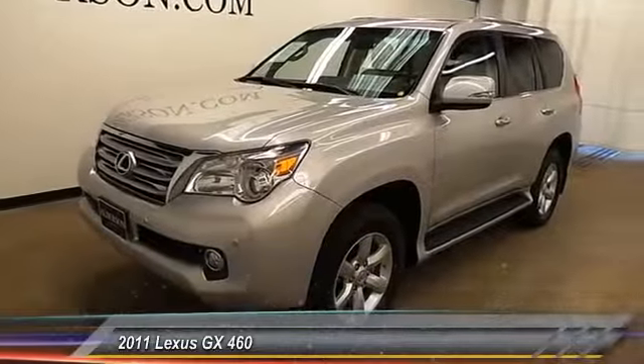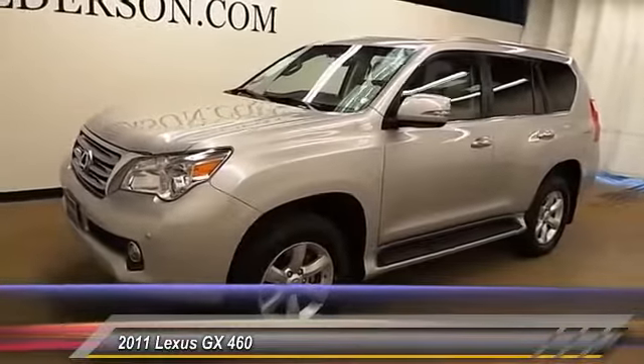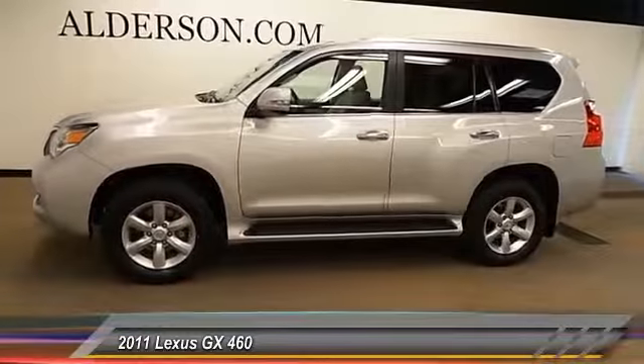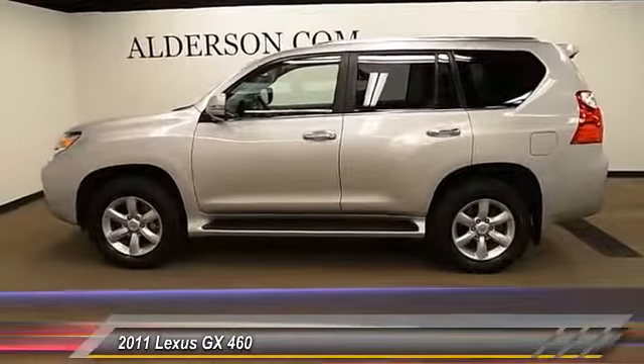The 2011 GX460. This seven-passenger utility vehicle is more powerful, capable, and versatile than ever before. Visionary in every sense of the word, the GX460 boasts one of the tightest turning circles in its class.